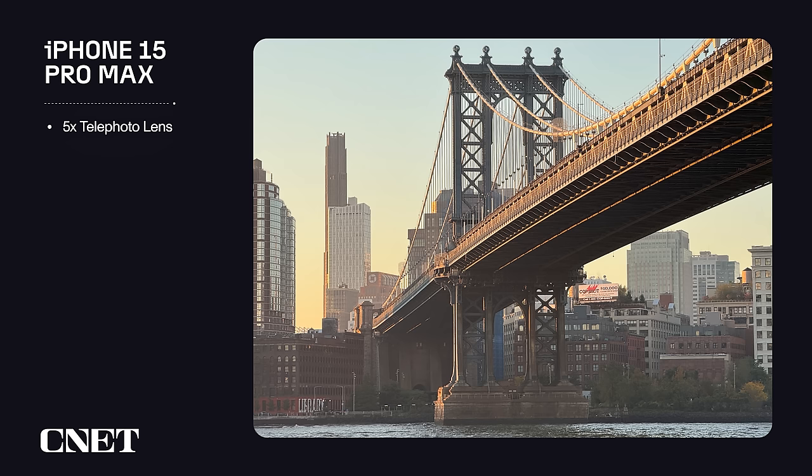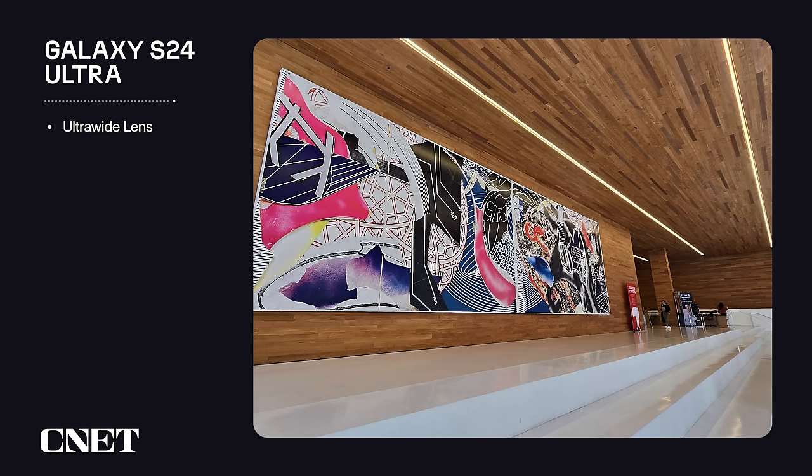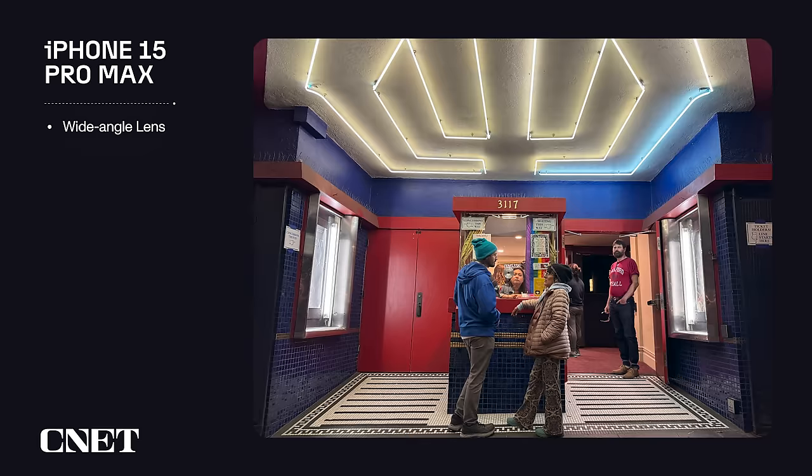Let me just say the obvious: either of these phones take some of the absolute best photos you can get from any phone today, especially in challenging environments like high contrast scenes or places with low lighting. Take a look at some of my favorite photos and videos from each phone.